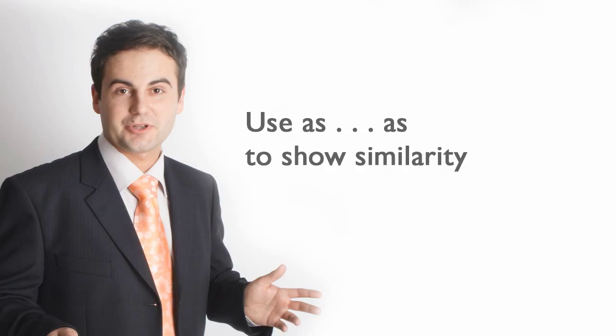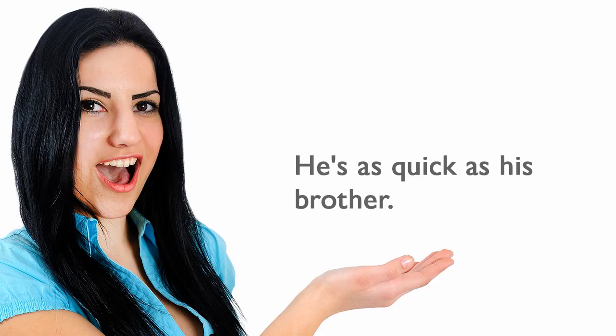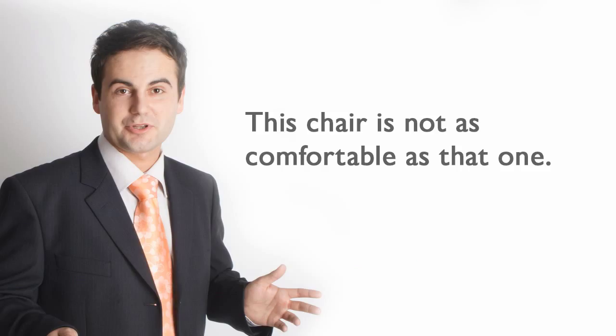Use as...as to show similarity. He's as quick as his brother. This chair is not as comfortable as that one.